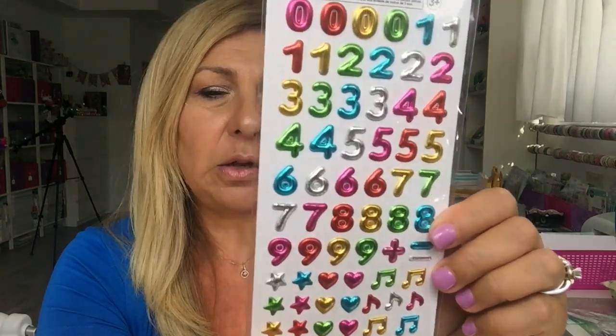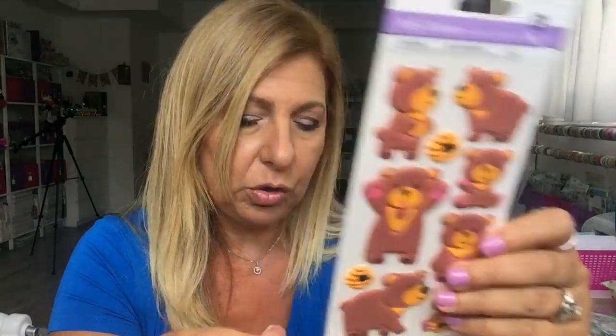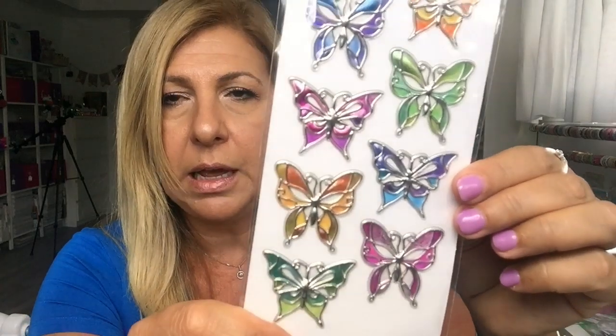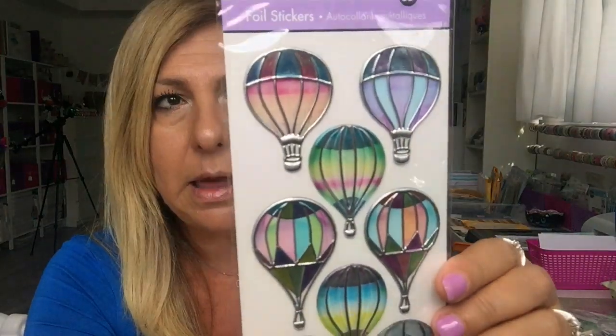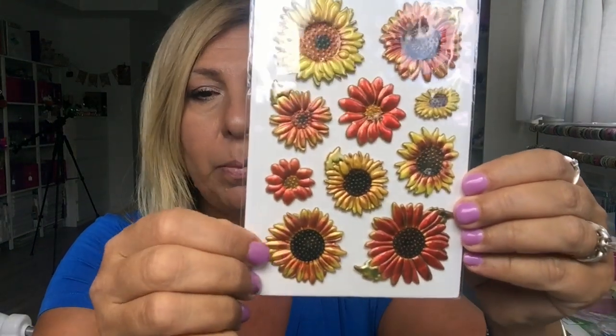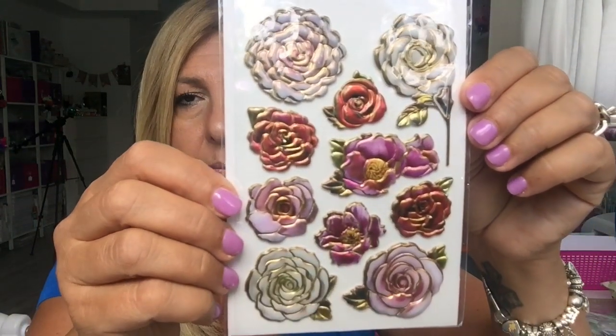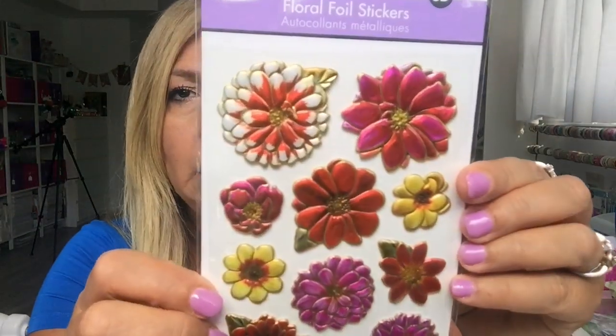I found these number stickers that look like little balloons and they come with hearts and musical notes — those were $1.25. These little bear stickers are so cute, also puffy, for $1.25. These butterfly stickers look like glass at $1.50. Hot air balloon ones also look like glass at $1.50. I got flower stickers — all puffy — for $1.50, and some purple flower ones and roses at $1.50.